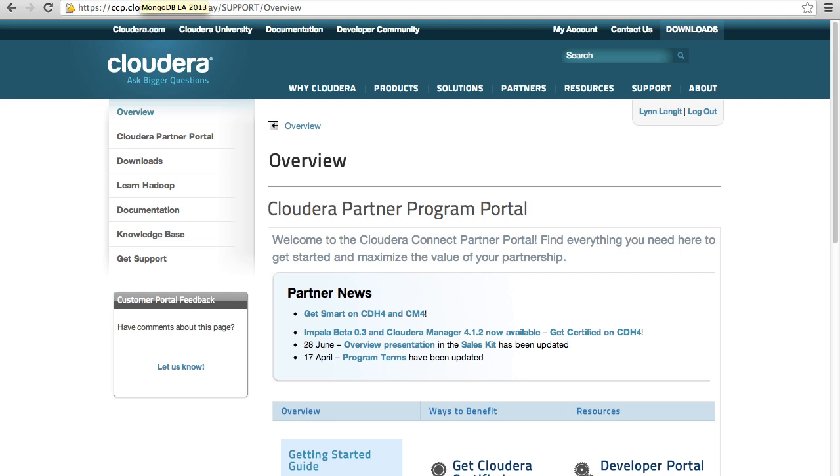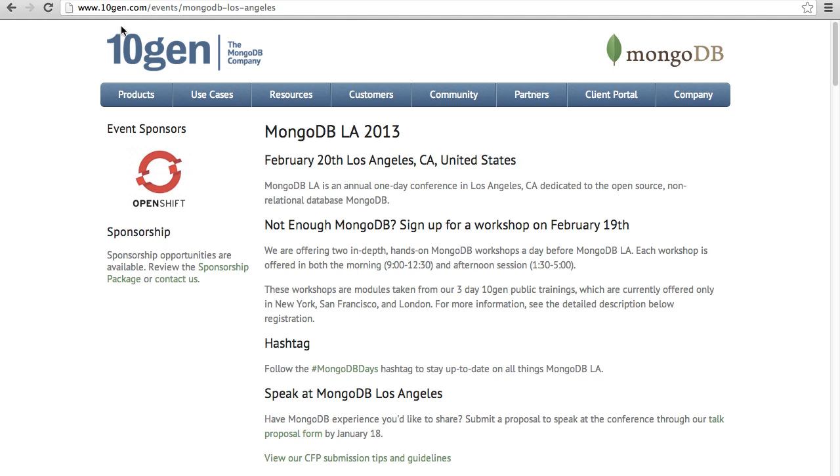Another big data implementation I'm doing quite a lot of work with is MongoDB. TenGen is to MongoDB as Cloudera is to their Hadoop implementation — they have a lot of committers and provide services and training. Coming up in my neighborhood is MongoDB Los Angeles in February, a two-day conference in LA that I'll be attending and possibly speaking at. I submitted a session proposal on MongoDB for the .NET developer, so I encourage you to check it out.